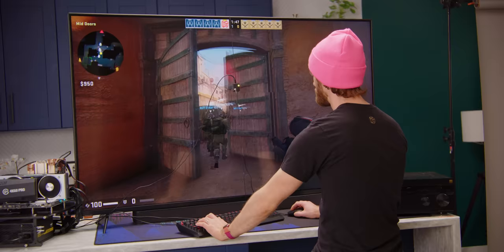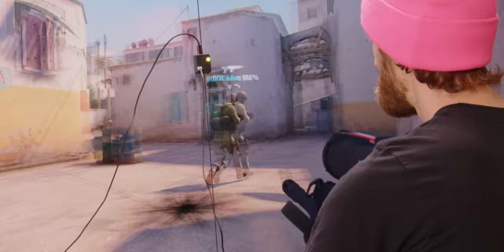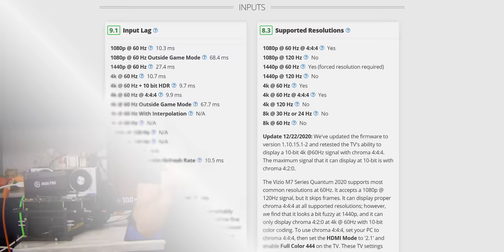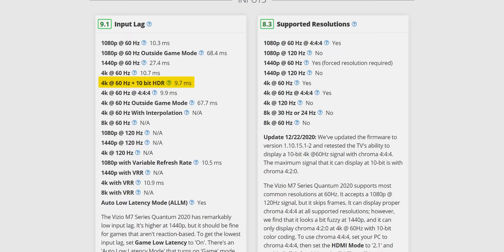That feels like pretty low input lag. The data backs it up. We found the most consistent method was to click manually in the LDAT window rather than using the automatic clicking function, and we measured just shy of 40 milliseconds of total click-to-light photon delay. That sounds like a lot compared to Ting's number, but it's right in line with what we've measured on high-performance desktop gaming monitors. Windows, graphics card drivers, et cetera, just add a lot more delay than a signal generator.